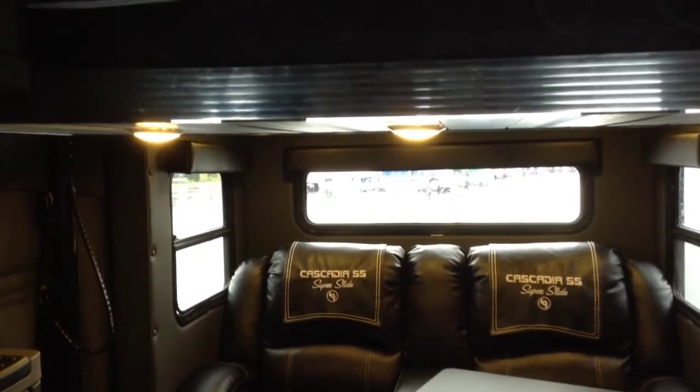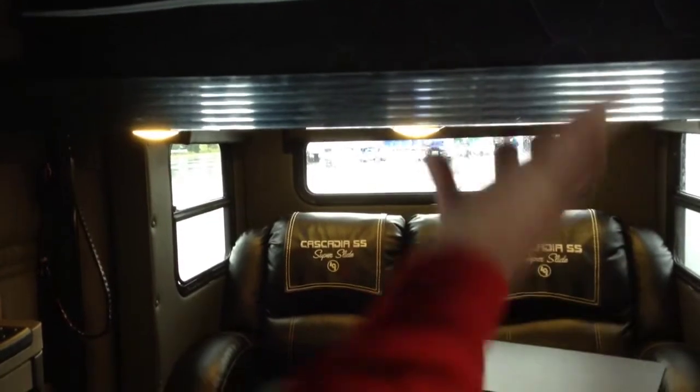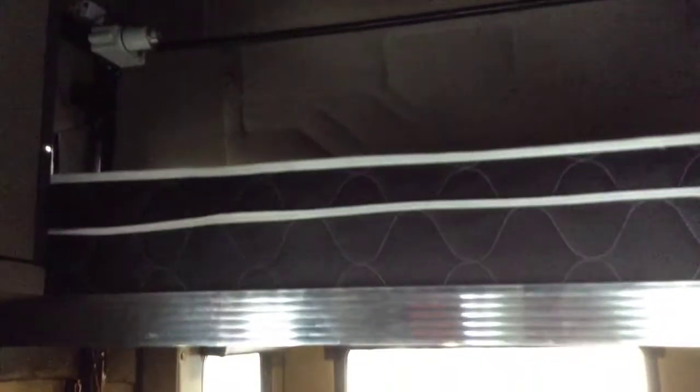We also have another option where you'll have the bed on the lift and another storage area up above it. You could bring the bed down and then bring the storage area down — it would be like a clamshell that you open up and bring down as low as you want. When you're ready to roll, you just hit the button, the storage unit goes up, and then the bed follows.